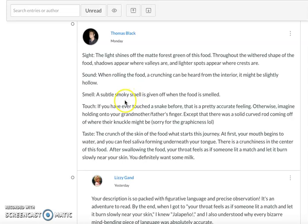Not just an interesting smell, but a subtle, smoky smell — being very precise and very concrete. And then with touch, these amazing figurative uses of language: if you have ever touched a snake before, that is a pretty accurate feeling. I'm not sure that I have — if I did, I repressed the memory. But this one too: imagine holding onto your grandmother or grandfather's finger, except there was a solid curved rod coming off of where their knuckle might be. Look at how description becomes so creative — it is a creative act to actually try to be very accurate. That's one of the most interesting things about studying the arts. And then the crunch of the skin of the food starts this journey, and there is a crunchiness in the center of this food. After swallowing it, your throat feels as if someone lit a match.